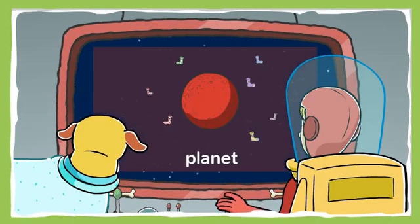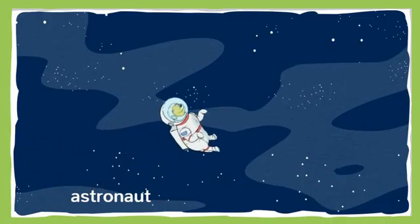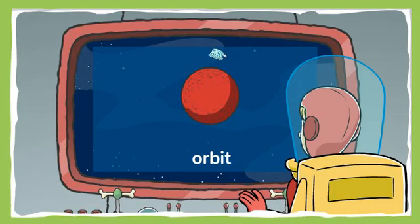Red alert! There's been a sock sighting on the planet of alien cats. These cats are extraterrestrials — that means they're not from Earth. Check out my space suit. Astronauts wear space suits to protect them in outer space. I'm going to stay in our spaceship and orbit the planet. Orbiting means I'll go around the planet. I'll keep an eye out for any suspicious activity.